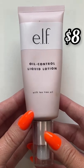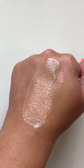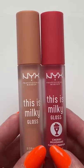Next is an OG for me — this is the ELF oil control liquid lotion. Essentially, this is a mattifying lotion primer, very thin. As you can see, it has a gel-like texture and does a great job in the T-zone controlling oil.